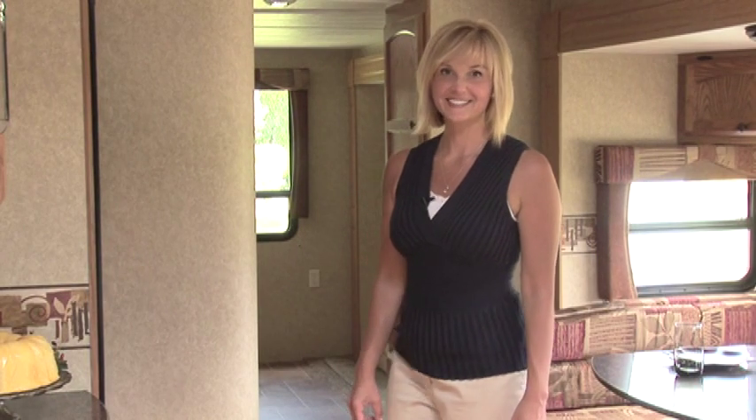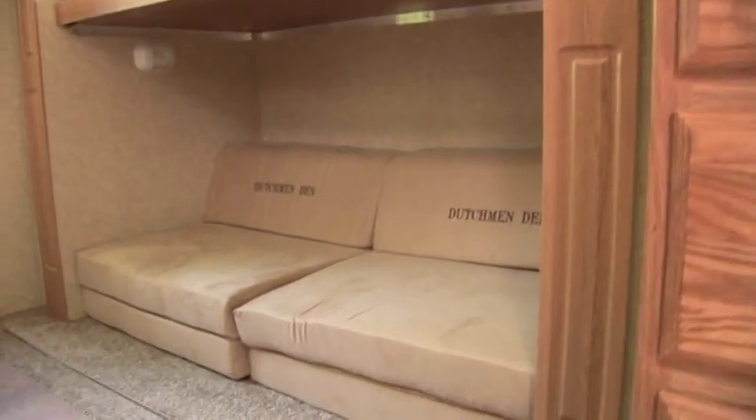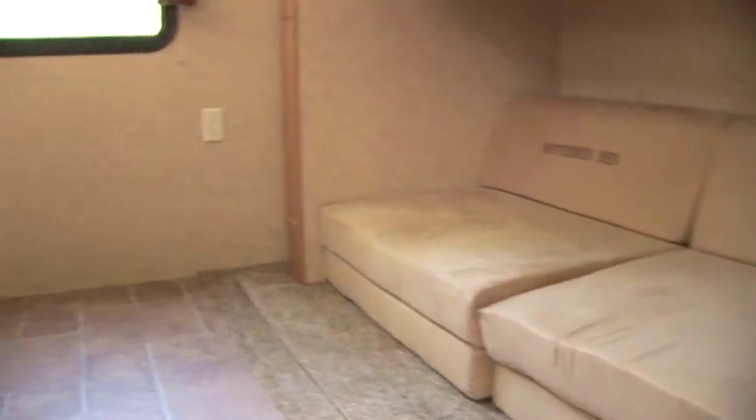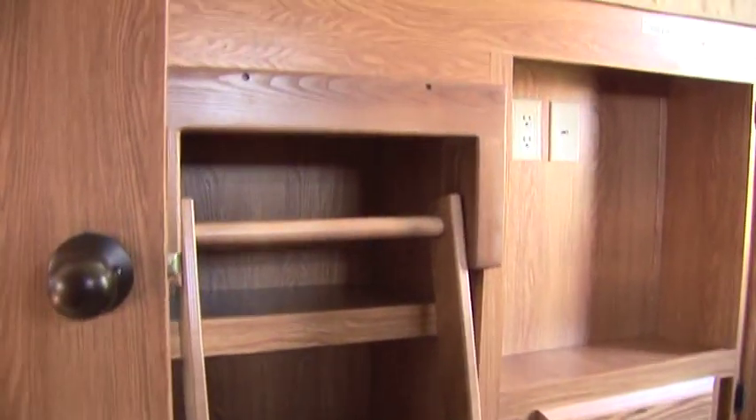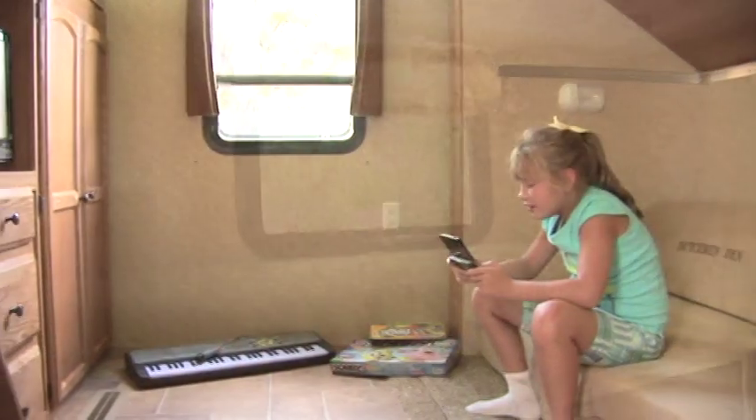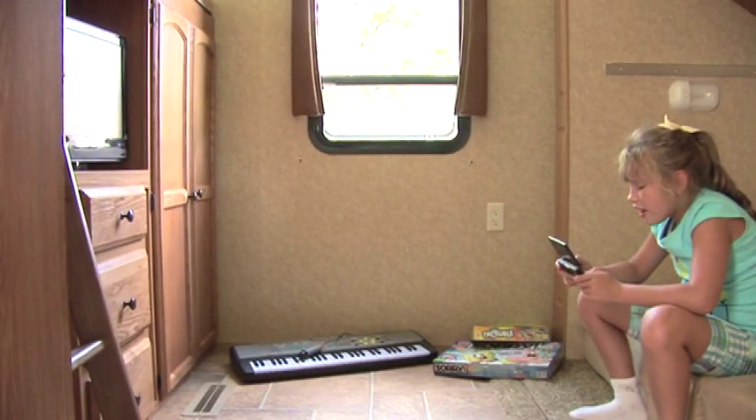Now let me show you the kids area. This bedroom can sleep four children comfortably and provides them with a nice roomy play area called the Dutchman Den. The Dutchman Den is prepped for a TV and is perfect for video gaming — this is just the thing for a rainy day.